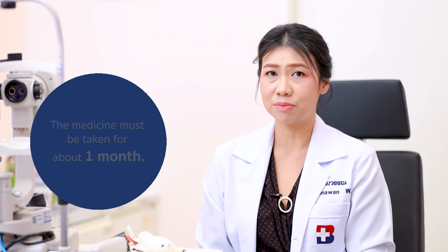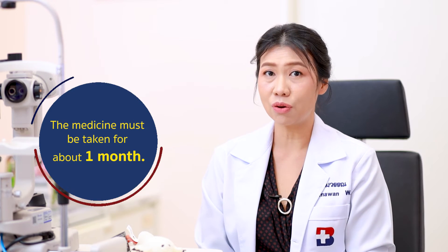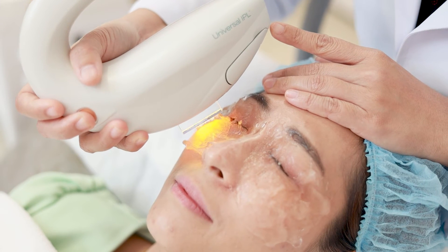Number two is medication. Sometimes medication is necessary when there is a lot of demodex on the eyelashes that cannot be gotten rid of by cleaning alone. The course of antibiotics is about four weeks. Number three is IPL — the IPL is a light treatment. We use the light to flash on the eyelid, and the light will burn and damage the demodex and their eggs.